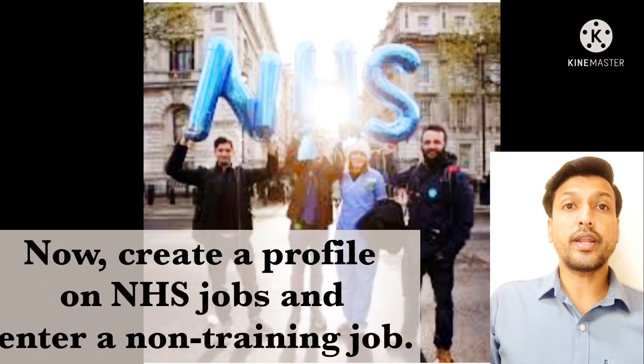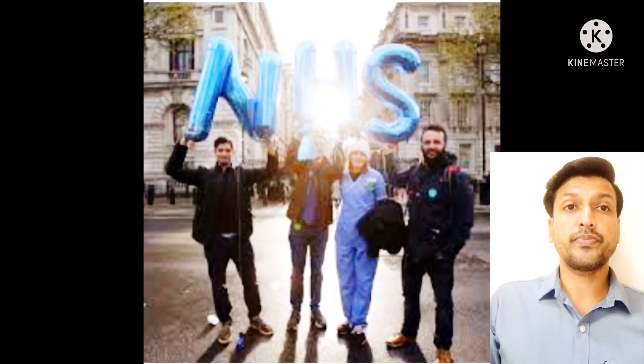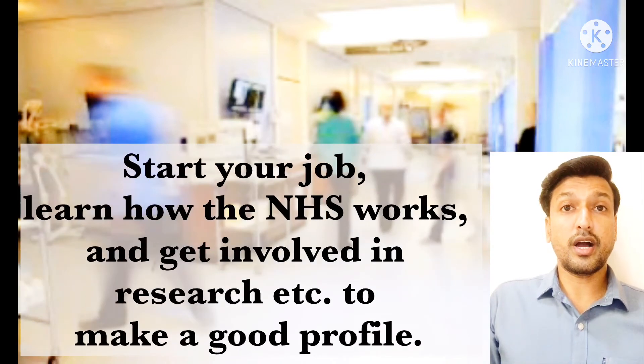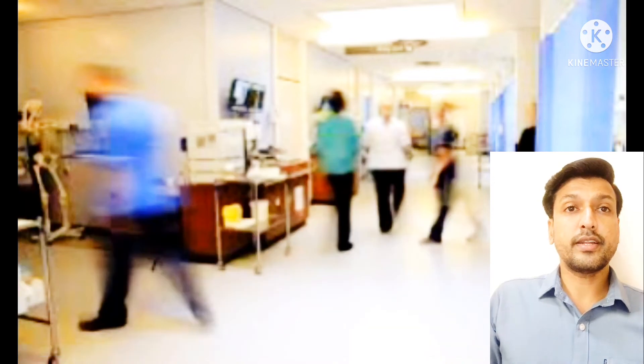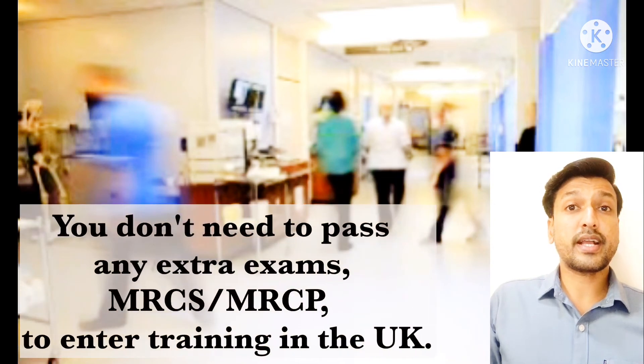Now create a profile on NHS Jobs and enter a non-training job. Start your job, learn how the NHS works, and get involved in research to build a good profile. Then when national recruitment opens up for specialty training, make sure you apply for it.